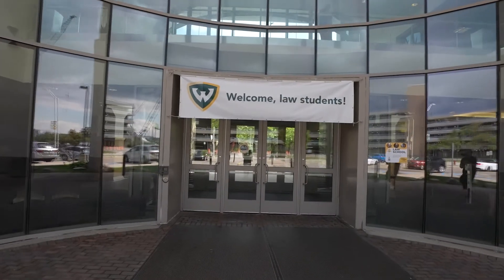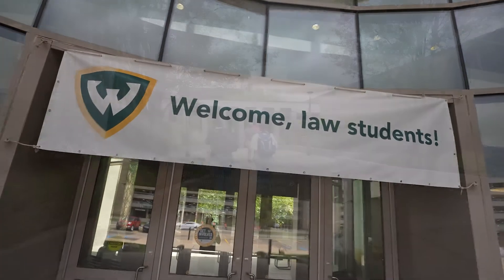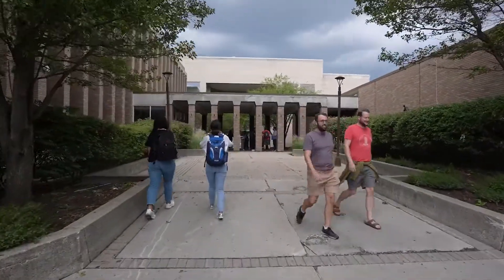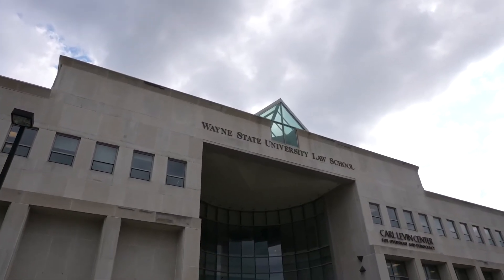It is ranked among the top 100 law schools in the country by U.S. News and World Report. The National Jurist and Pre-Law Magazine have recognized Wayne Law as a best value law school for the past eight years.